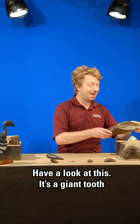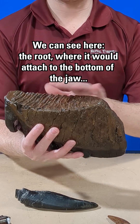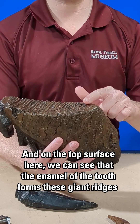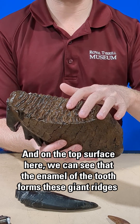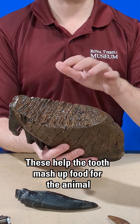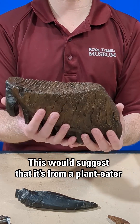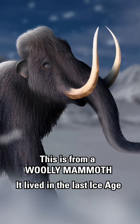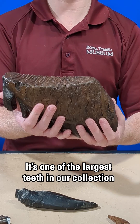Have a look at this. It's a giant tooth. We can see here the root where it would attach to the bottom of the jaw, and on the top surface we can see that the enamel of the tooth forms these giant ridges. These help the tooth mash up food for the animal, which would suggest that it's from a plant eater. This is from a woolly mammoth. It lived in the last ice age and it's one of the largest teeth in our collection.